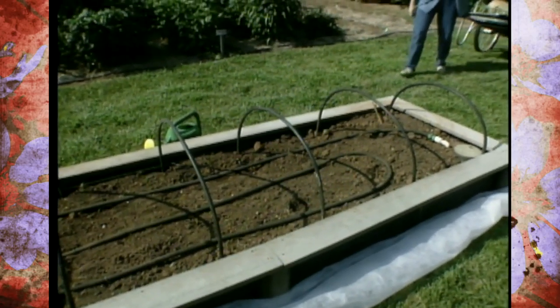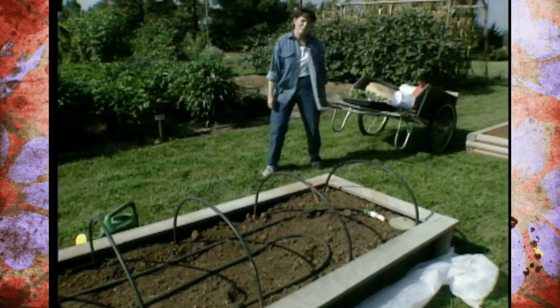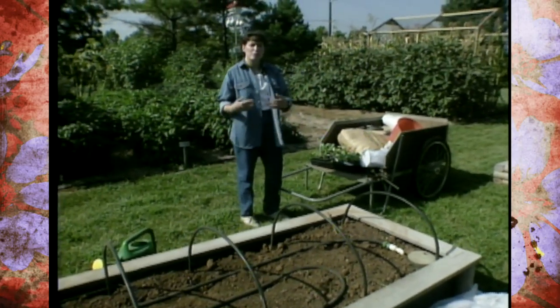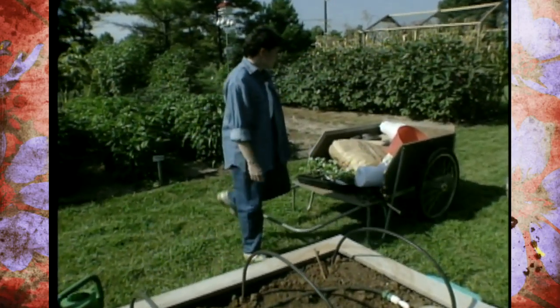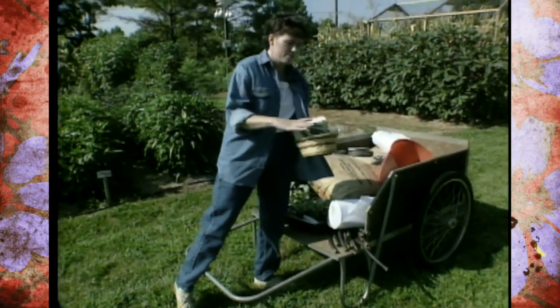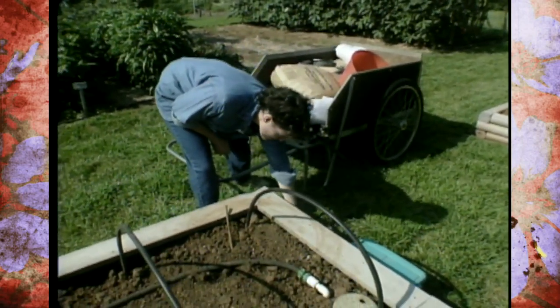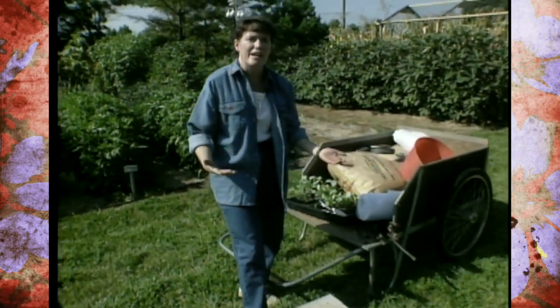As you get ready to put in a fall garden, the first thing on all of our minds right now is the heat. That's the thing you want to consider when you're thinking about putting in plants or seeds. One of the first things I'm going to do before we get started is take this basket of vegetable seed and put it down in the shade so it'll stay cool. You don't want to leave those sitting out in the sun.